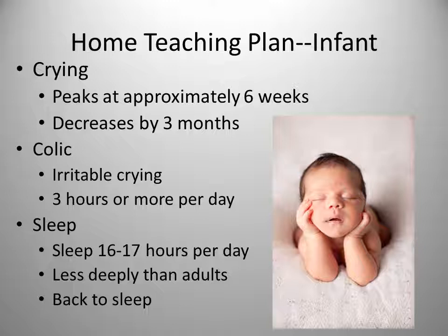Many newborns sleep 16 to 17 hours a day and sleep less deeply than adults. Newborns often make noises and movements when sleeping, which can awaken parents. Going to the infant when making these noises can awaken them, so it's best to wait and see if they wake up on their own. Make certain that babies are put to sleep on their back; they should not be placed to sleep on their stomach. By 12 weeks of age many infants will sleep about five hours through the night.